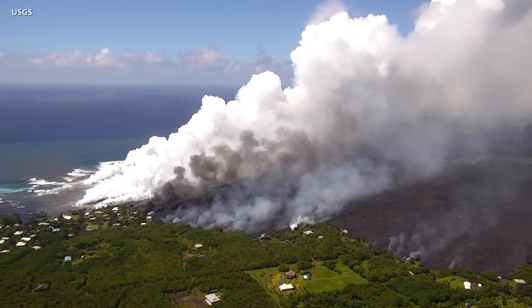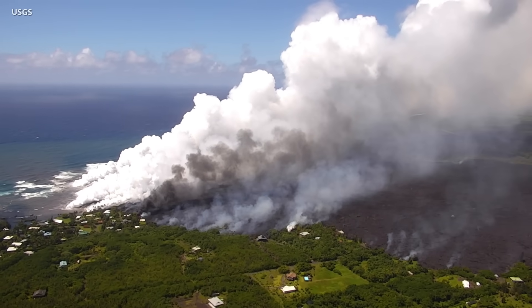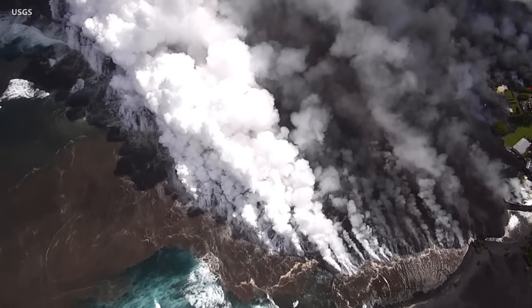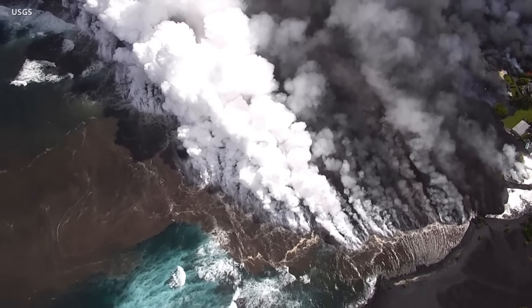In the cell phone video, the ocean can be seen below through the growing crack. The delta was formed in 2018 during the Kīlauea Lower East Rift Zone eruption, when voluminous lava flows buried the town of Kapoho and extended new land of molten rock out into the bay.